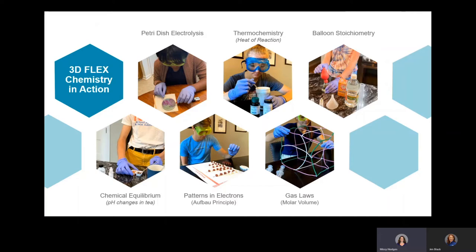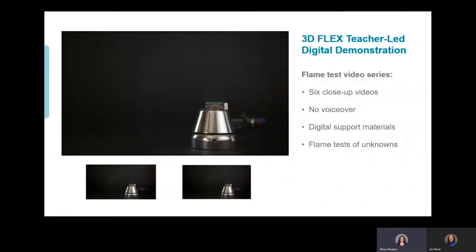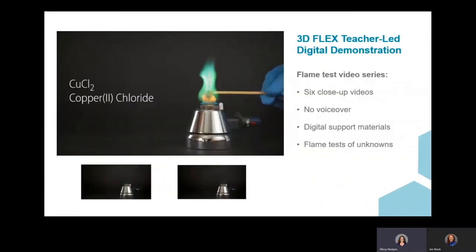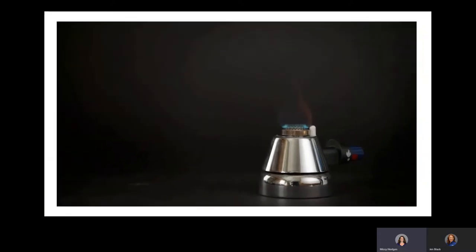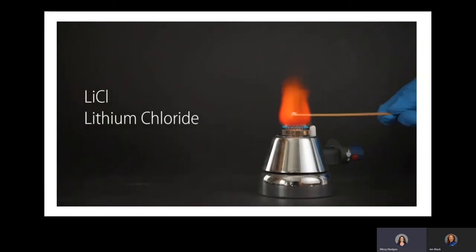Because this is chemistry, there are going to be some investigations that cannot be performed safely at home. That's where the digital teacher demonstrations come in. For example, this is from one of our flame test labs, and it comes with six close-up videos demoing a variety of different flame tests. In cases where teachers don't have access to their equipment, don't have time to do the demo, or don't have time to produce high-quality videos, this is a really good solution. The digital demonstrations allow students to perform direct observations of phenomena, which is an important part of three-dimensional learning, and use their prior knowledge to make sense of it.